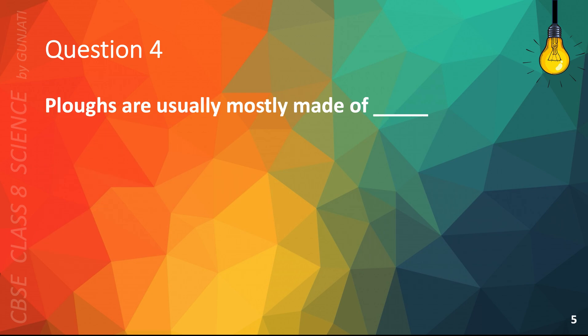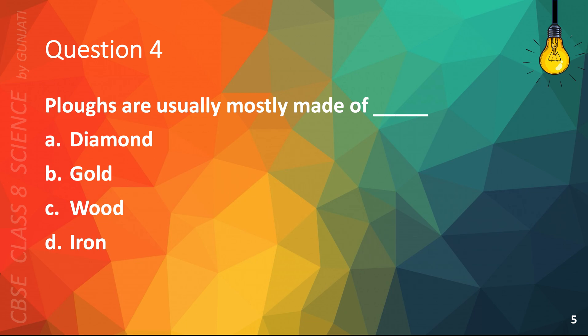Question 4. Plows are usually mostly made of: A. Diamond, B. Gold, C. Wood, or D. Iron. The correct answer is C. Wood.